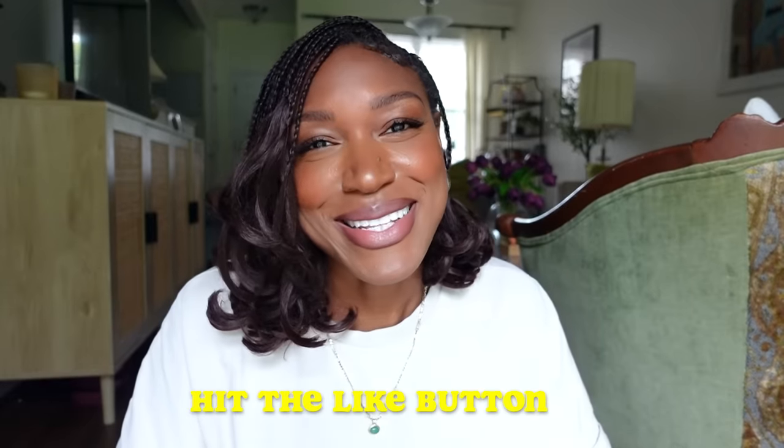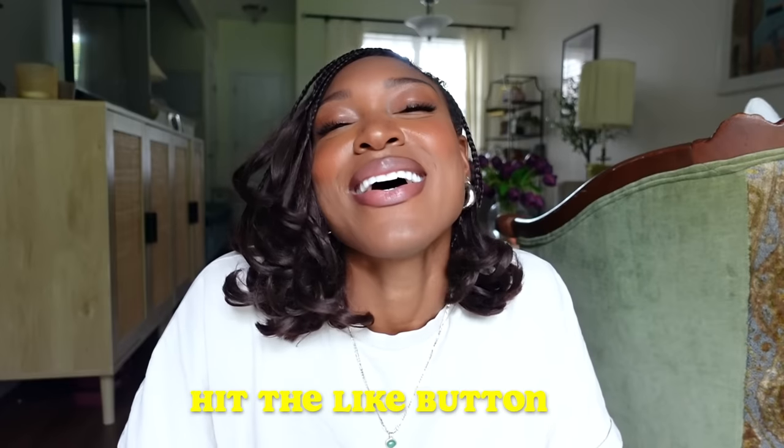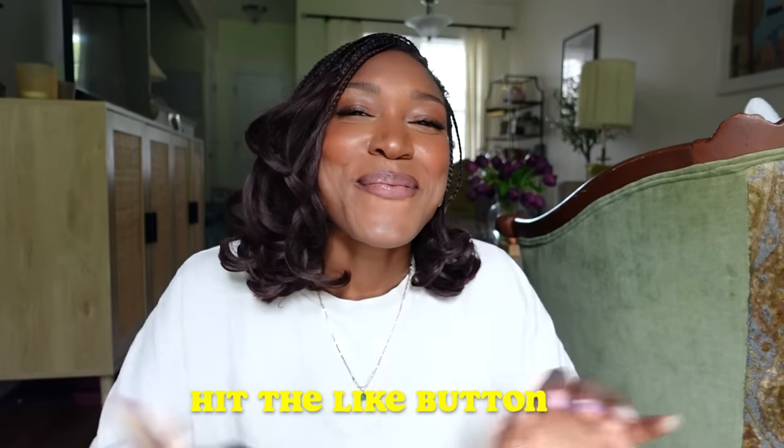If you enjoyed, please click the like button to let YouTube know. I'll see you in the next one. Bye-bye!